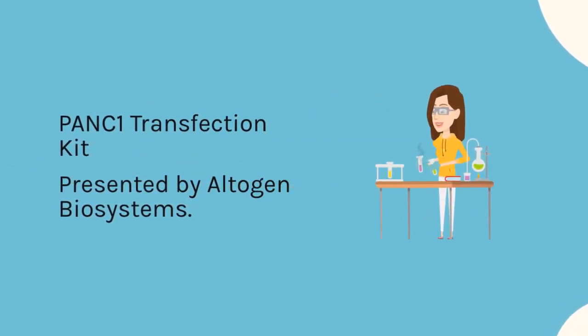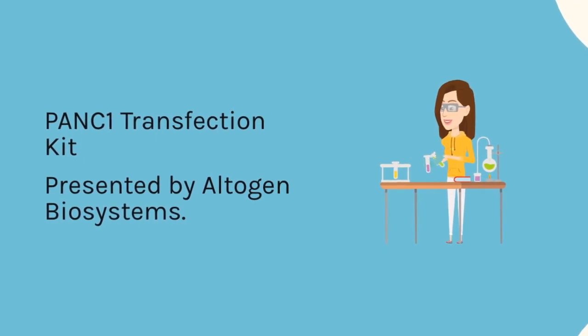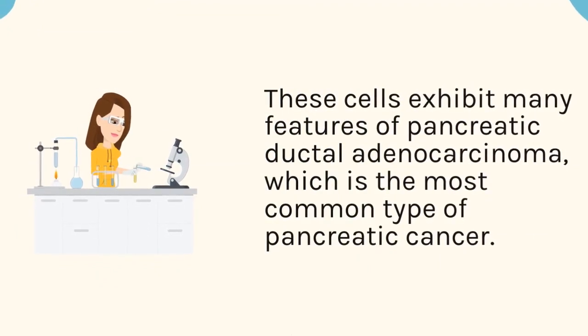PANC-1 Transfection Kit, presented by Altogen Biosystems. These cells exhibit many features of pancreatic ductal adenocarcinoma, which is the most common type of pancreatic cancer.